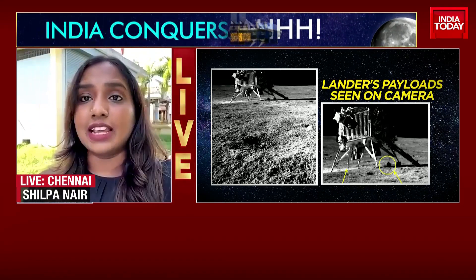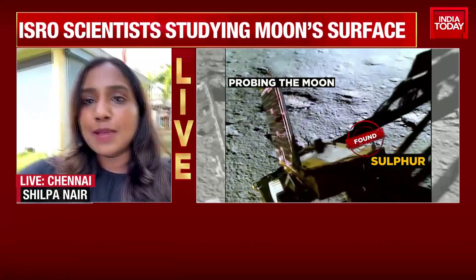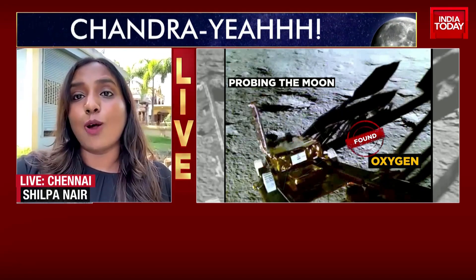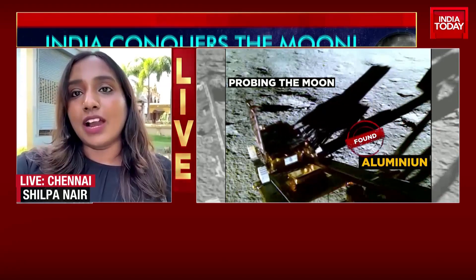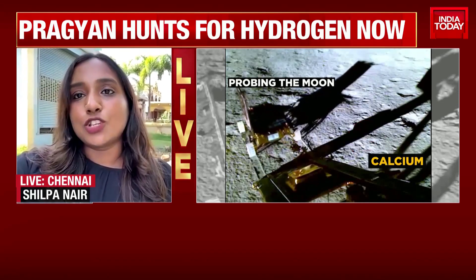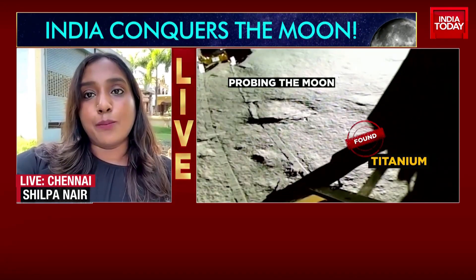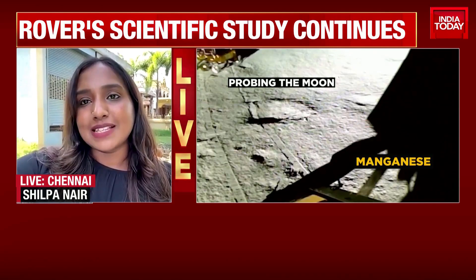And even the lander is, of course, carrying out various experiments as we talk. Clearly, this image was put out by ISRO just a few minutes back, and it's brought a lot of joy because this is one image that a lot of people wanted to see after we saw Pragyan rolling out of Vikram. This picture has now gone viral on social media platforms and, again, it's a testament to the prowess of ISRO and the scientists at our premier space agency.